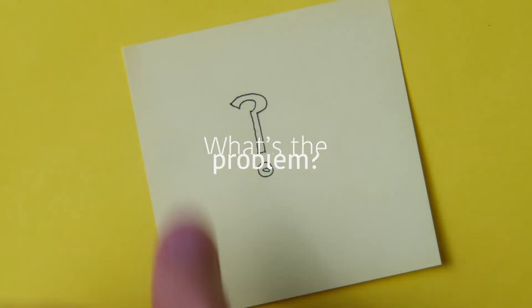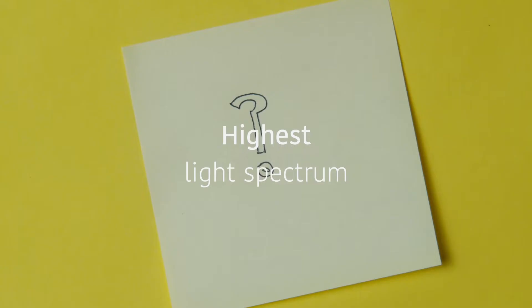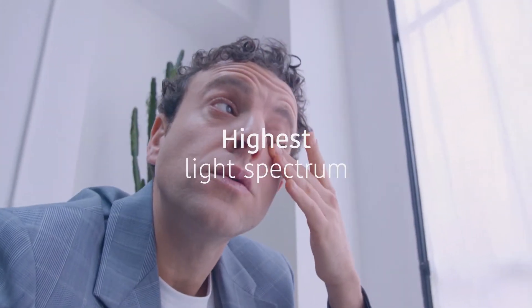Sounds simple enough, right? So what's the problem? Well, because blue light has some of the highest energy waves on the visible light spectrum, it can also be notably harmful to your eyes.